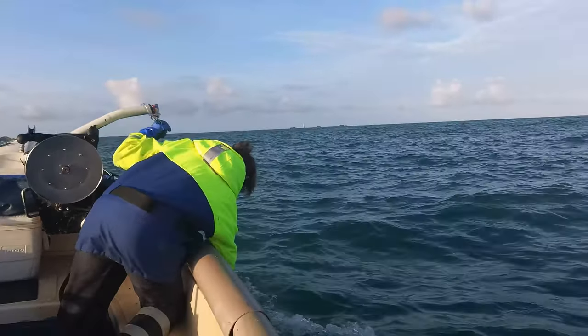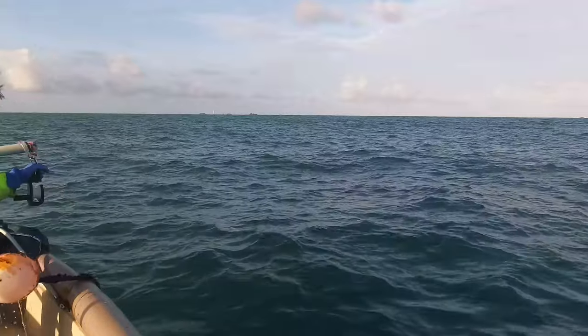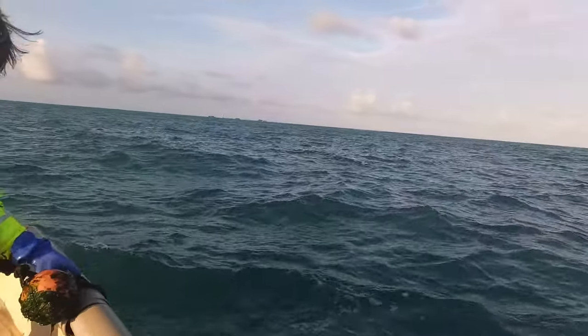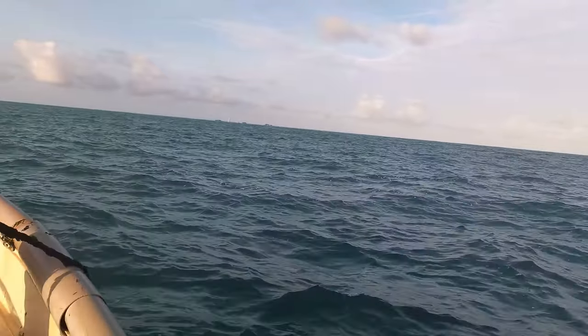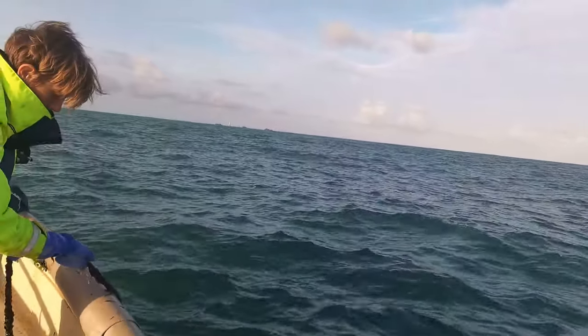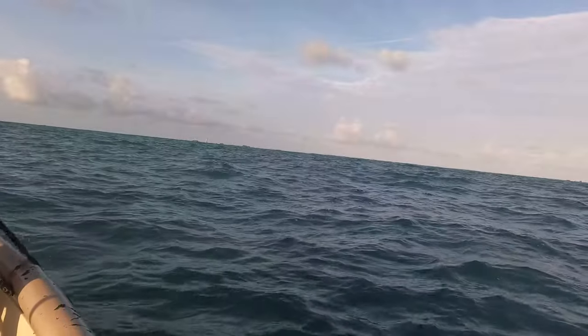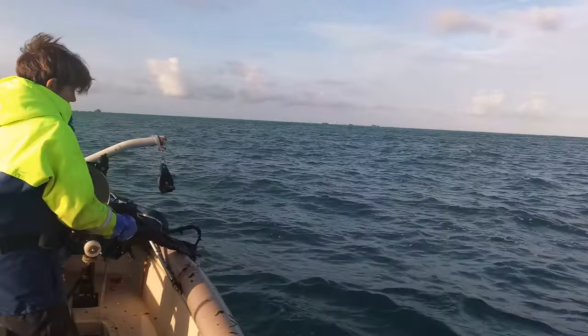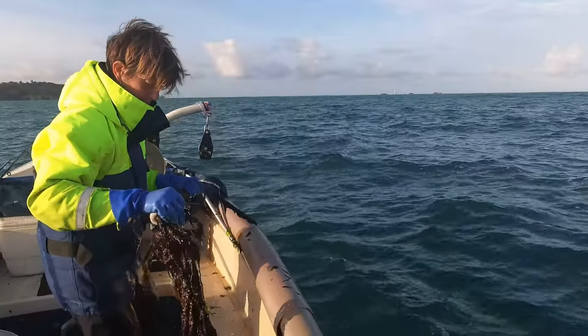We're going to pull these couple of sets of pots - they've been out for a week now - and reset them again, bait them. Then we'll do another set, then we'll probably head out and maybe fish that run of water again, but it might be too rough. We'll see when we get there. We're getting a bit weedy.